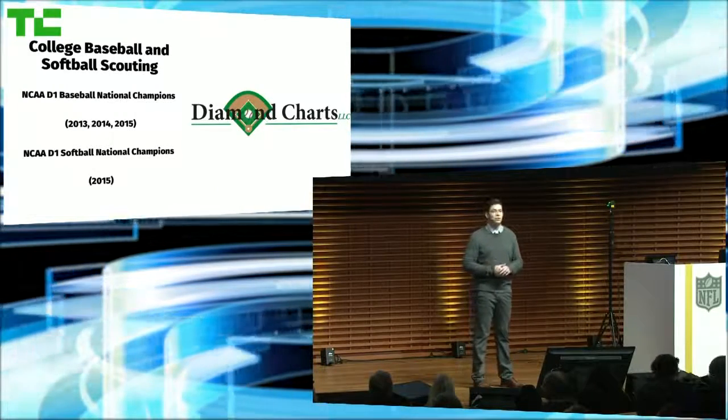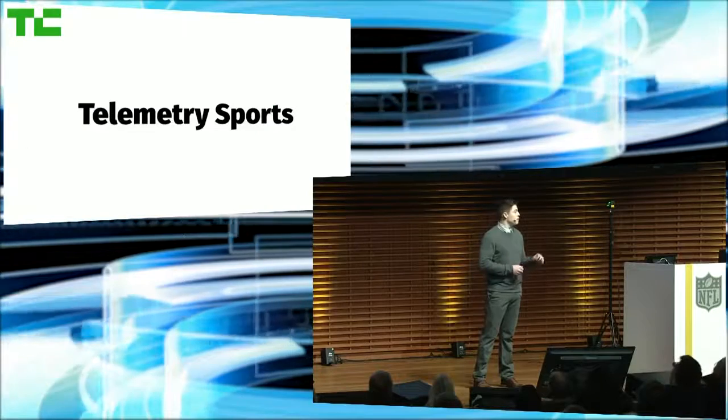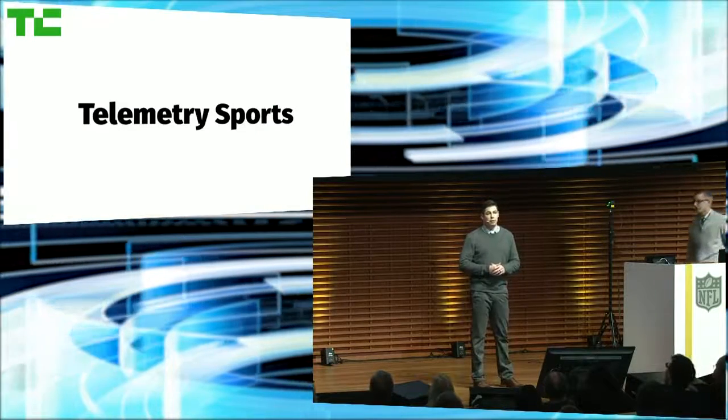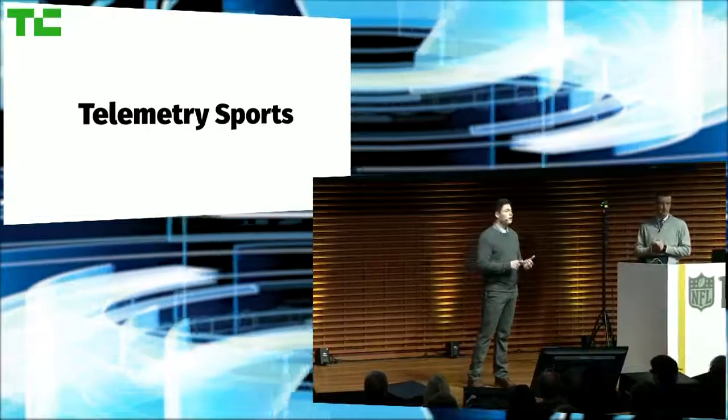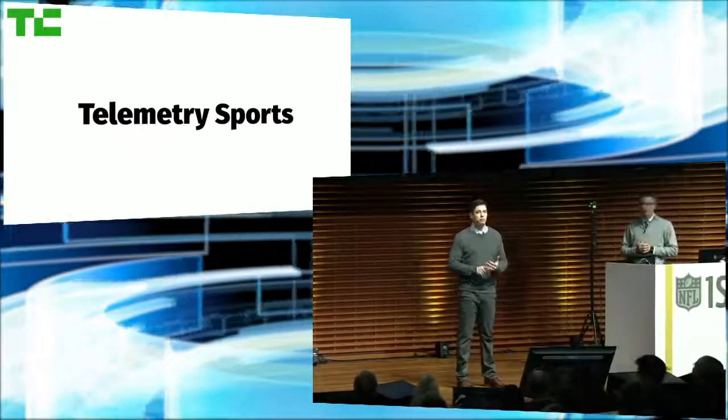But today, as Telemetry Sports, we're utilizing that expertise and experience to turn NFL data into actionable information that will save coaches' time, identify opponents' tendencies, and help better prepare for the future.